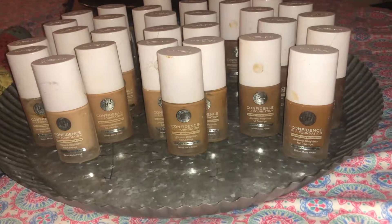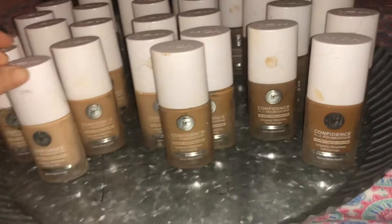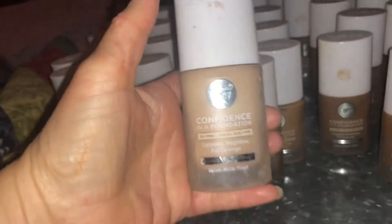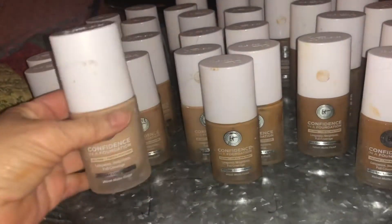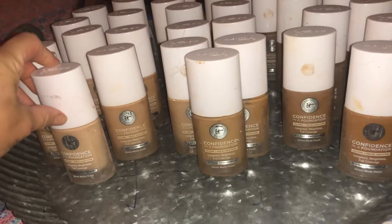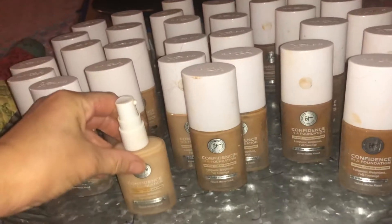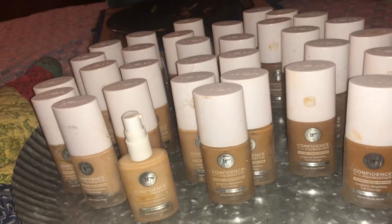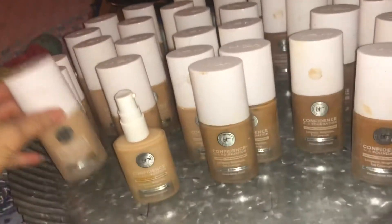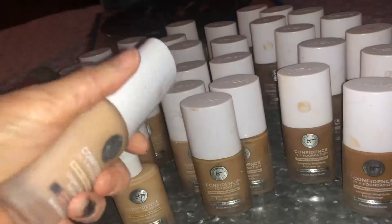Hi guys, thank you for stopping by my channel. I've been meaning to shoot this. I've got 33 Confidence Foundations here, a couple more on the other side that just don't have tops — so that's already 36 foundations. That's a lot of foundations, but they're all brand new. They had to test their stickers on them, as you can see.